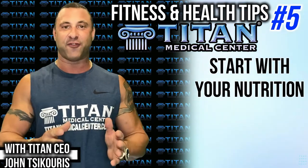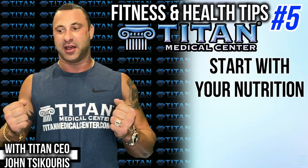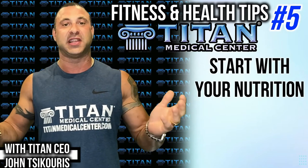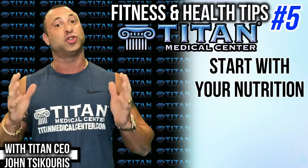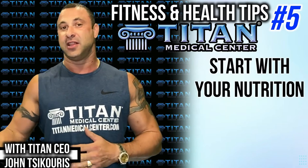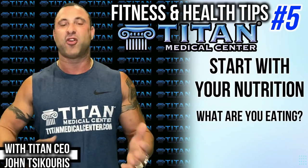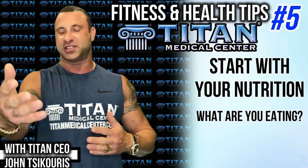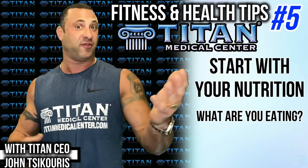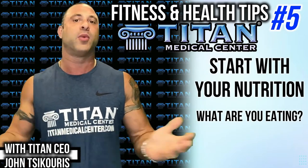Nutrition is definitely a high priority in your life. What we eat is basically what we are — you know that old saying, you are what you eat, and that is a true statement. So let's look at what we're eating: first, the food sources. I've done another segment, or you'll probably see it very soon, about how to look for good food sources and how to read labels.